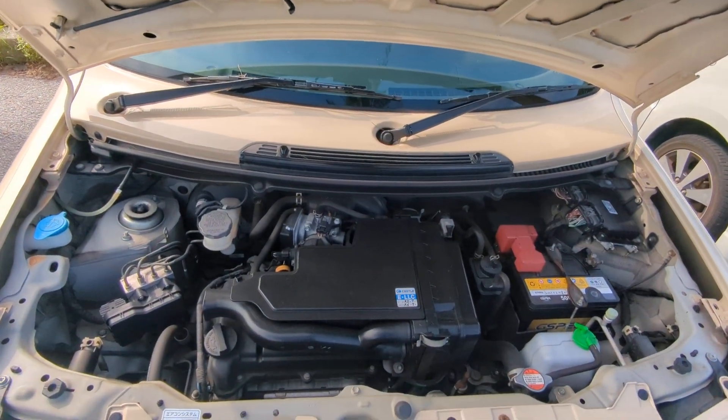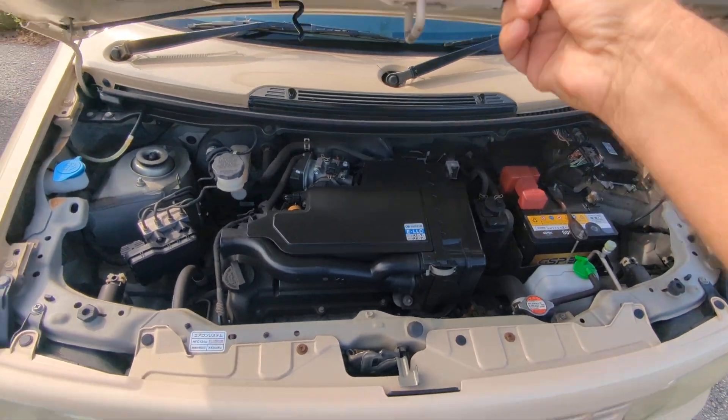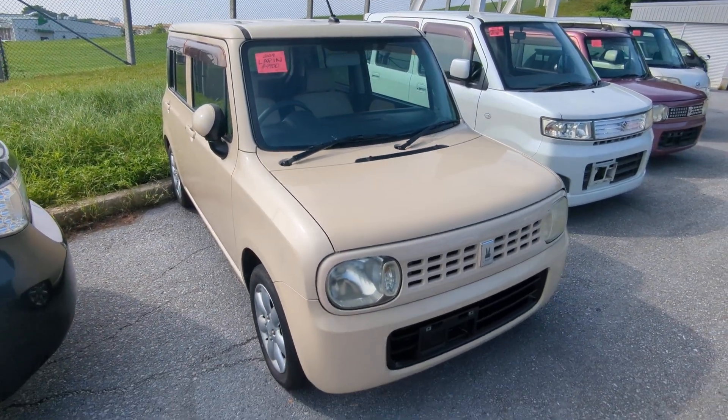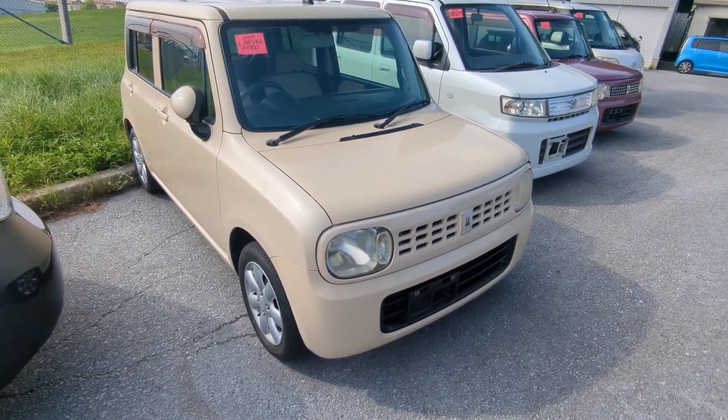Here's the engine — the good old 660cc engine. Nice and clean. It's a really clean car. There you go: 2009 Suzuki LaPon, 98.5 thousand kilometers on it, which is about 61,000 miles.